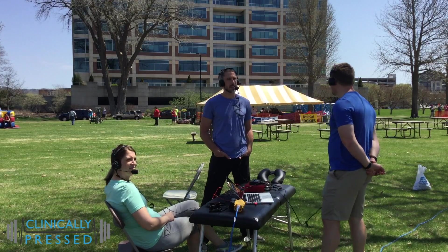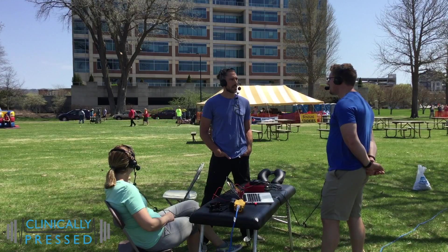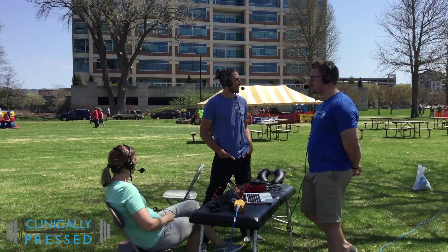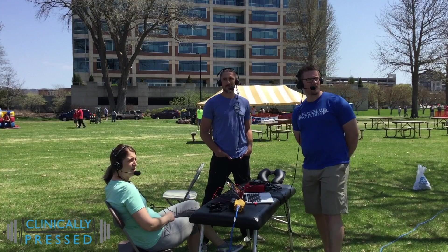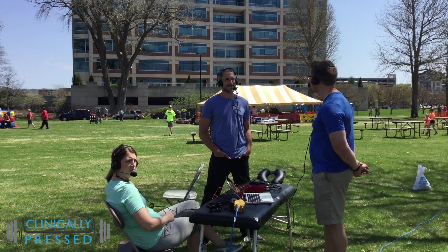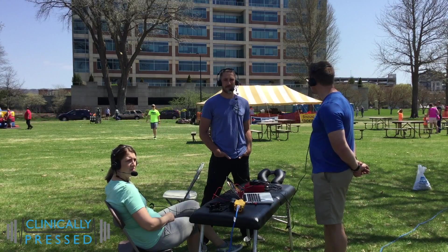Pretty good support for this race — a lot of spectators, family members, and friends. It's hard to beat the scene either, with the river in the background. It's a good day.